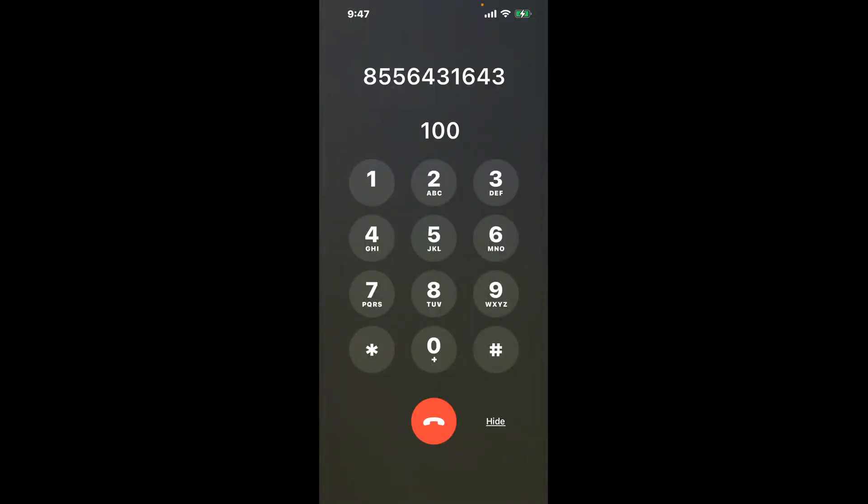You have two methods to speak with a live person at Hawaii TANF: a shortcut trick, and then the better method to get someone on the phone, so be sure to keep watching for the best method.